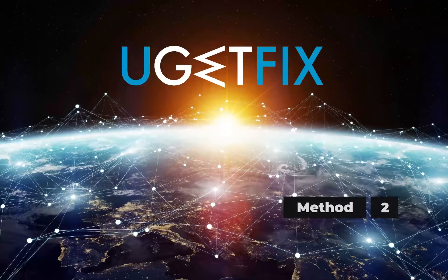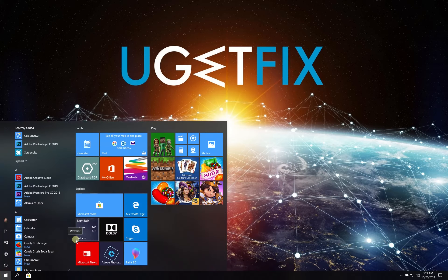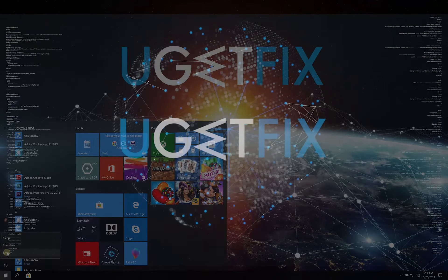Now let's make sure Windows is up to date. Click on Windows button, type in the word Updates and press Enter. In the newly opened window, press the Check for Updates button. Wait for the process to finish and restart your computer.